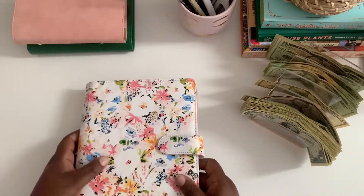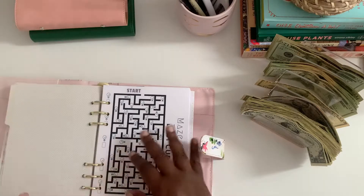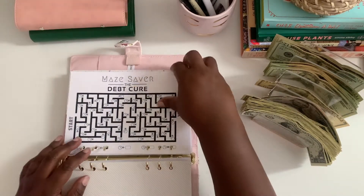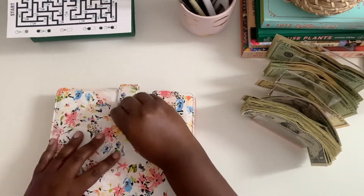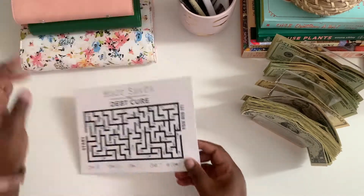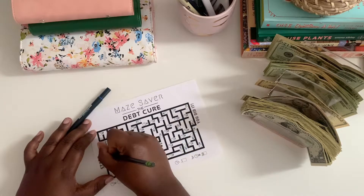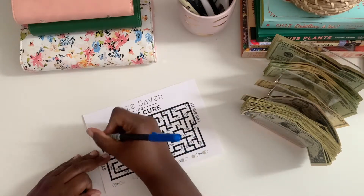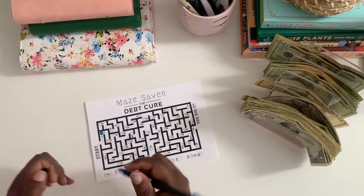And then on to my May Saver challenge — this May Saver challenge is linked as a free download in the description box below. When it first starts off it's not very challenging, you kind of know where you're going. So one dollar for that challenge.